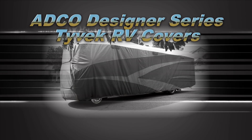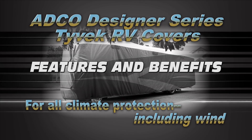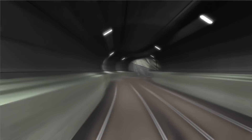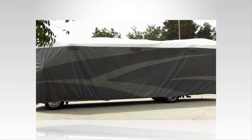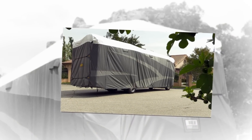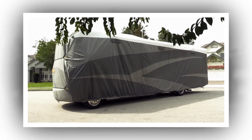ADCO Designer Series Tyvek RV Covers for all climate protection, including wind. This is ADCO's second generation Designer Tyvek cover, its predecessor having received consecutive best-in-class awards from the readers of major RV publications.